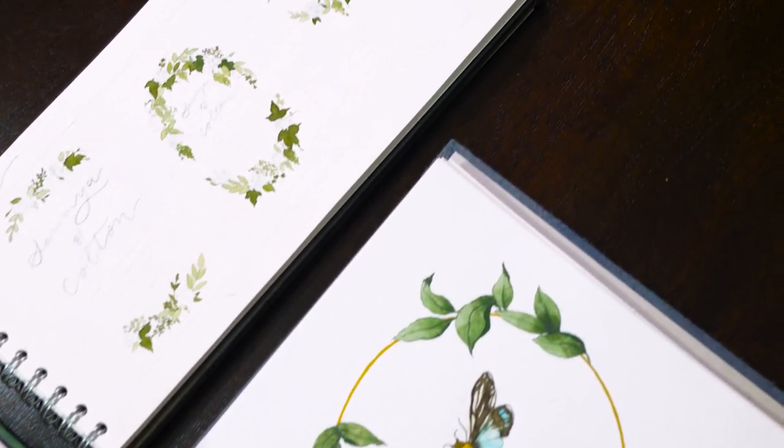Hopefully that's answered some of your questions regarding my sketchbook preferences. If I've missed anything or you've got any questions, drop me a message below and I will try and answer all of them as best as I can. I hope that helped, I hope you enjoyed this — happy painting!